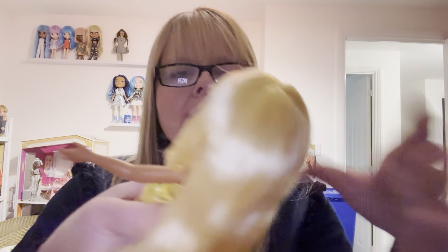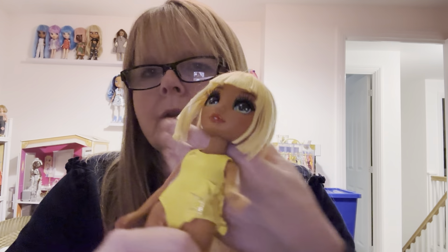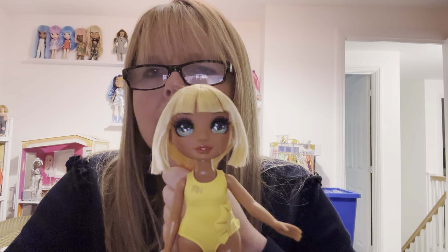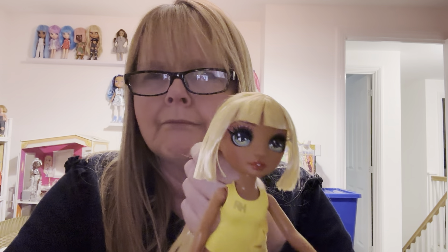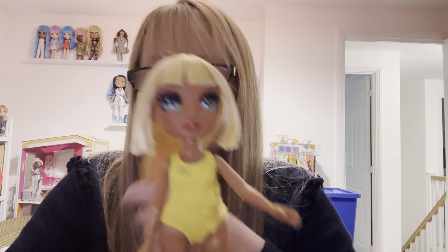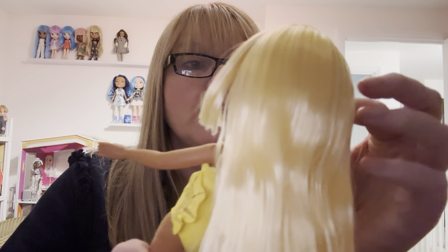I've heard rumours that they're discontinuing Shadow High. And then I heard another rumour that if they're discontinuing Shadow High, they're going to discontinue Rainbow High completely. I'd heard these rumours online. They're still bringing out new dolls, but yeah, that's a rumour that's going round.